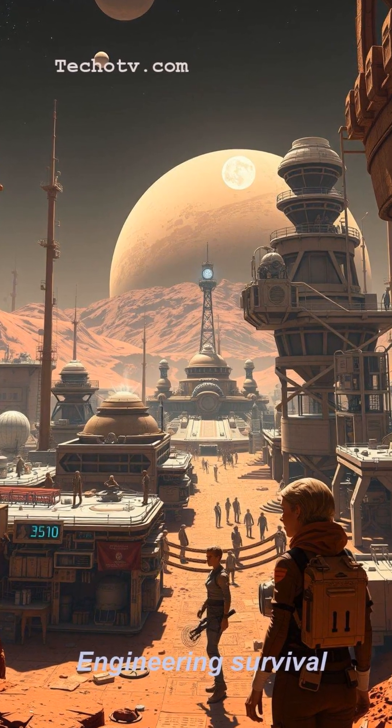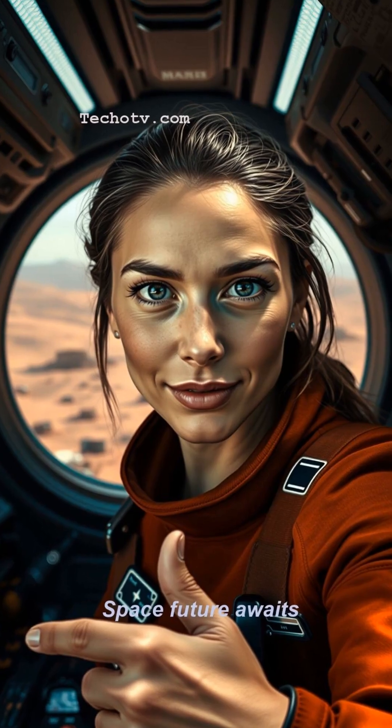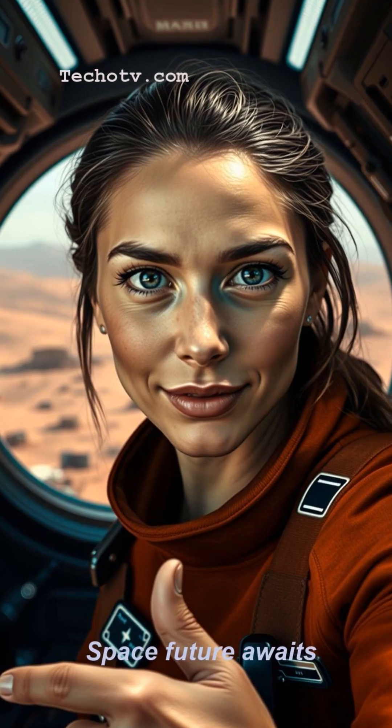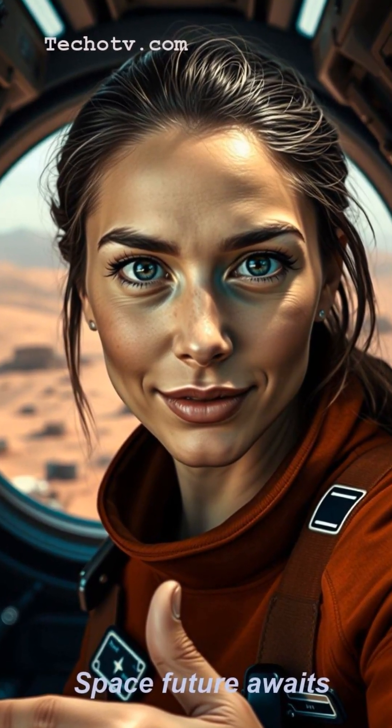If you think living off-world is cool, smash that like button like you're extracting resources. And subscribe if you want to see more space tech breakdowns — it's cheaper than a rocket ride.